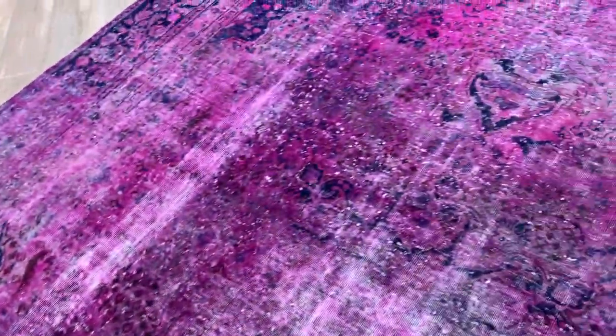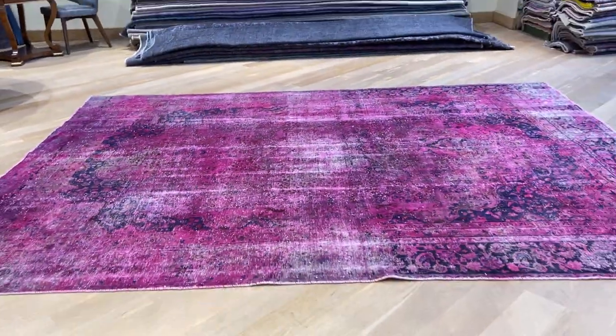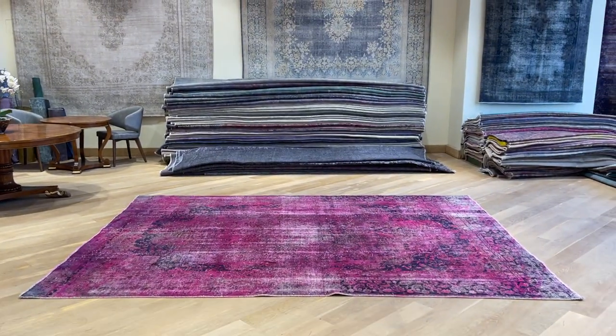Some areas have had some work done to them, but you have to go real close to see it. When you step back you don't really notice these things. This is how the carpet looks, and if you have any further questions you can contact us directly.